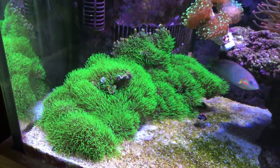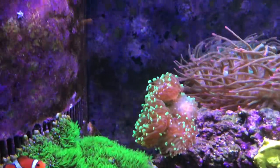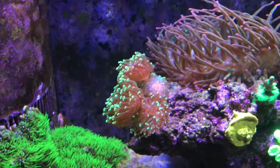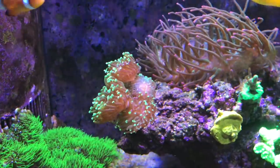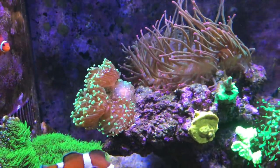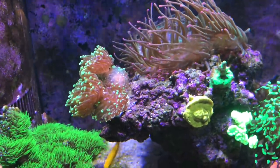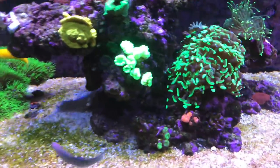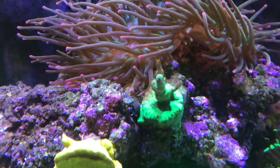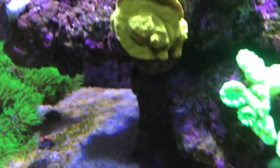The Green Star Polyp colony is doing awesome. Here is a four-headed piece from my really large frog spawn that I got for my BioCube — I'll try to remember to put a link and a card on the video so you can check that out. Some of these encrusting corals are doing okay. This one's getting touched by the NEM so it's not doing the greatest, but this one's kind of encrusting and growing a little bit.